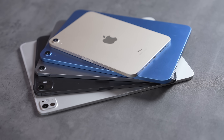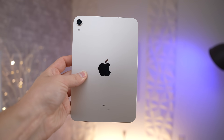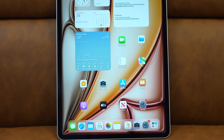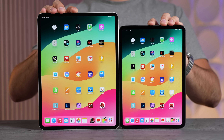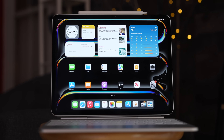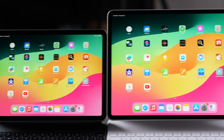All the iPads are on sale right now and I'll leave links for the best deals in the description and the pinned comment below. From cheapest to most expensive: the iPad 10, the iPad Mini 6, the 11-inch M2 iPad Air, the 13-inch M2 iPad Air, and then for the biggest budgets the 11-inch M4 iPad Pro and 13-inch iPad Pro, both of which cost $200 more this year than before.